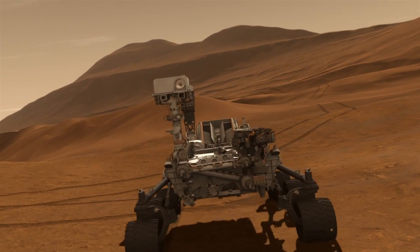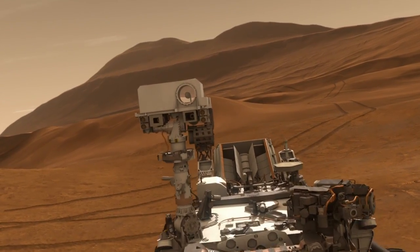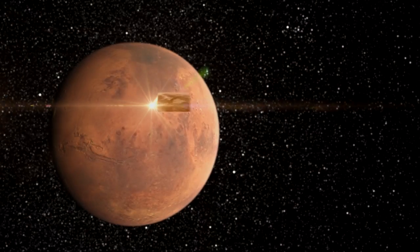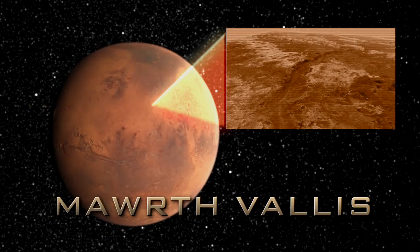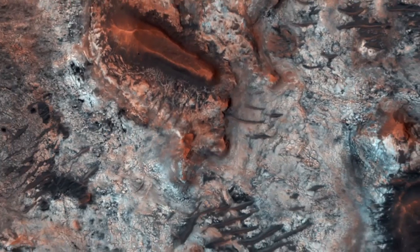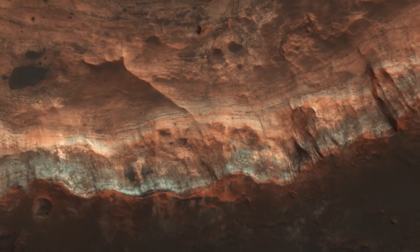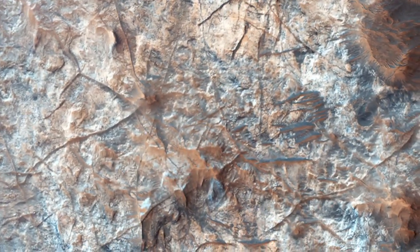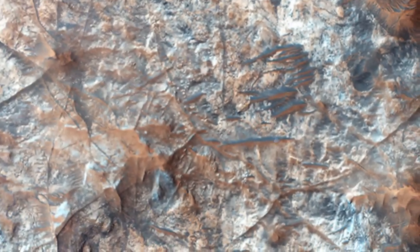We have four wonderful landing sites, all very different in character, and the real challenge for us as scientists is to come to a consensus on which one of those sites offers the best chance of fulfilling the goals of the mission. There's a place on Mars called Mawrth Vallis, which has the brightest mineral signature of clay minerals on Mars. These clay minerals are known to form in the presence of water — neutral pH water, not acidic, not too basic — just the kind of water that would be friendly to life.